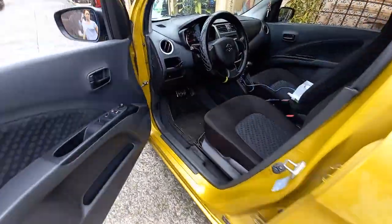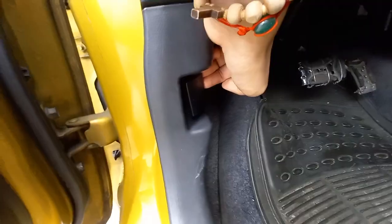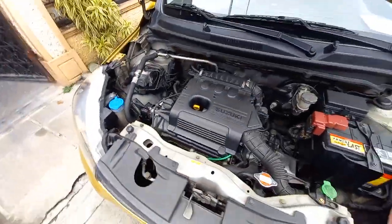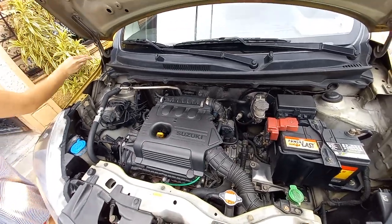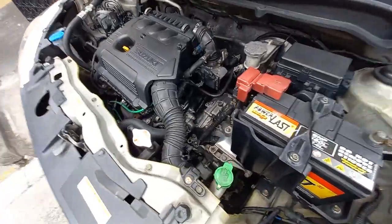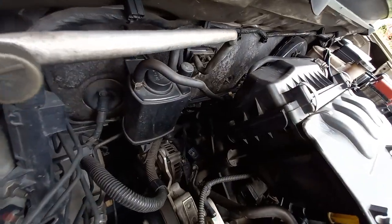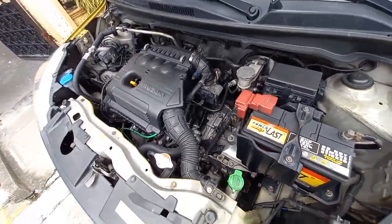So let's pop the hood. 1.0 liter, 3-cylinder, 12-valve, A10V engine produces 67 horsepower at 6000 rpm, 90 newton meters of torque at 3,000 to 5,000 rpm. Comes with automatic transmission, CVT, and a 5-speed manual.